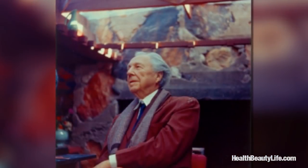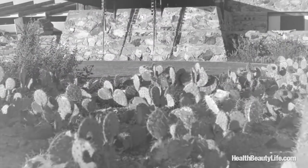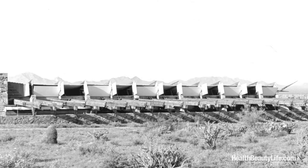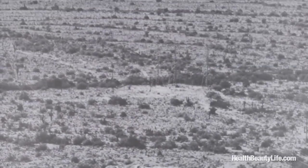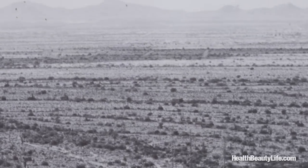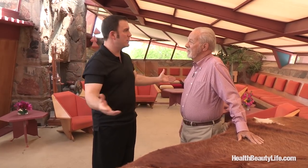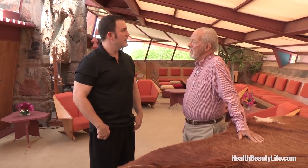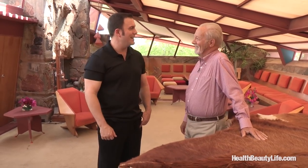Frank Lloyd Wright wrote about Arizona being America's playground, and that was in 1929 when things were still pretty wild and woolly out here. He came out here and purchased around 500 acres of land — Scottsdale was just a little crossroads 12 miles away with nothing in between, just rattlesnakes and coyotes. Ninety-five percent of the people that visit Taliesin West are from out of state or out of the country, so a lot of locals don't even know it's here.